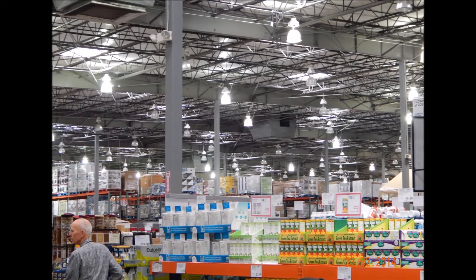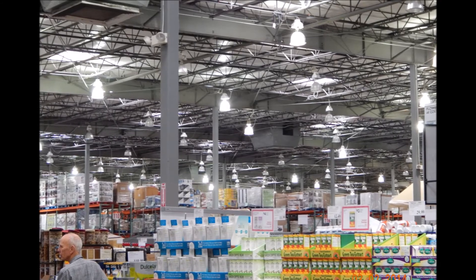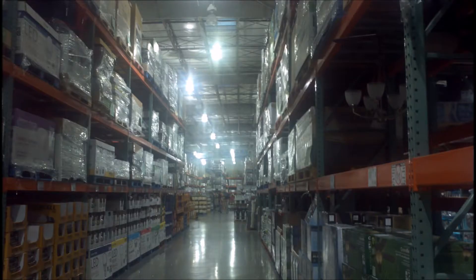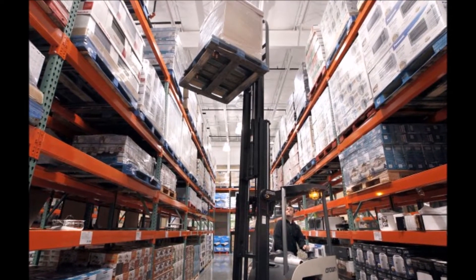This is the interior of Costco. Notice the immense height of the ceiling. This allows for very tall shelves that can store massive amounts of items. To get items down from the tops of these huge shelves, the store uses forklifts. This is one of Costco's forklifts bringing down something from the top shelf.